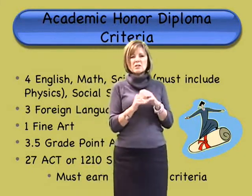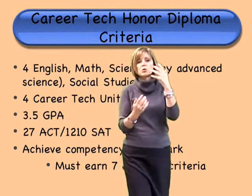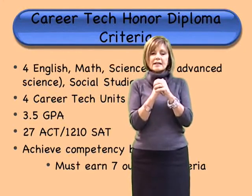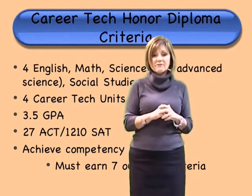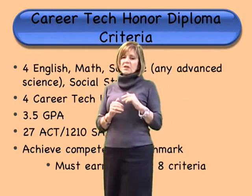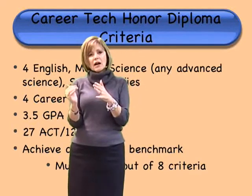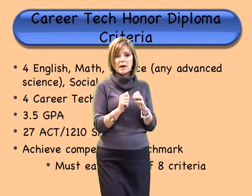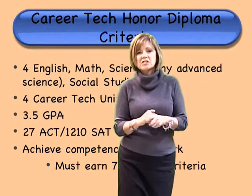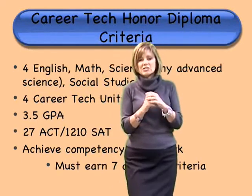The career tech diploma of honors is just a tad different. You still need four English, four math, and four science, though the science doesn't need to include physics — it could be an advanced science. You need four social studies. With the career tech diploma, you do not need the fine art; your career tech program takes its place. You still need the ACT or SAT score and the GPA. Something to strive for — remember those criteria.